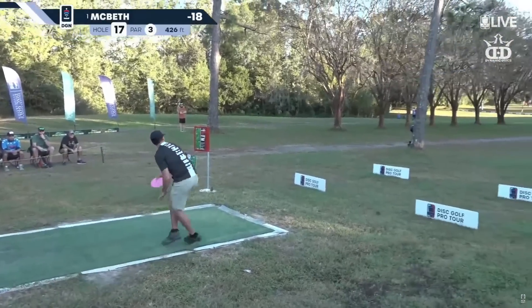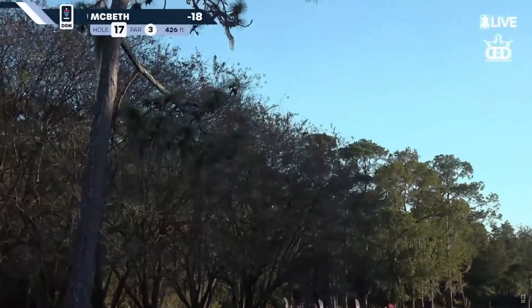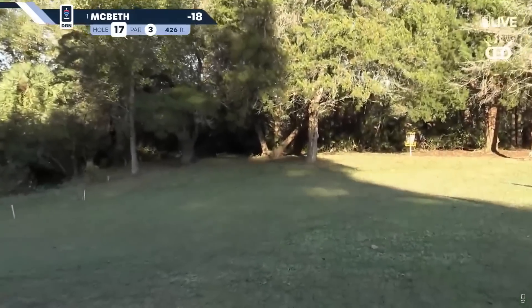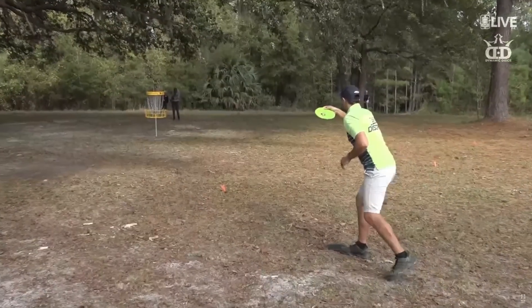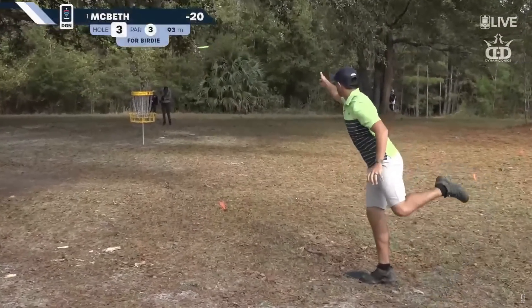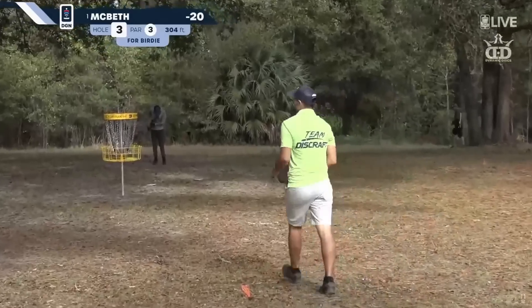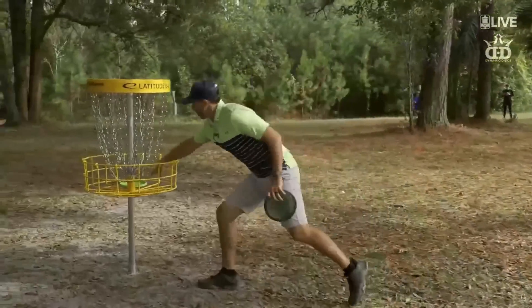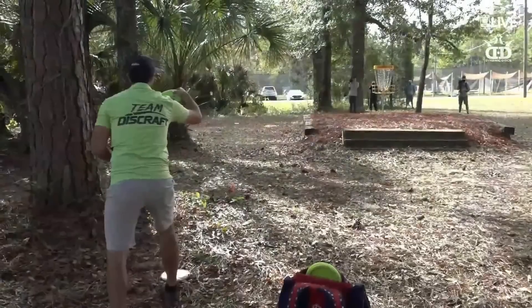McBeth now — okay, two for two. Sorry about that, Brian. Paul McBeth playing quick, anxious to drop another birdie into the bottom of the basket, and now Paul's got two birdies in a row.